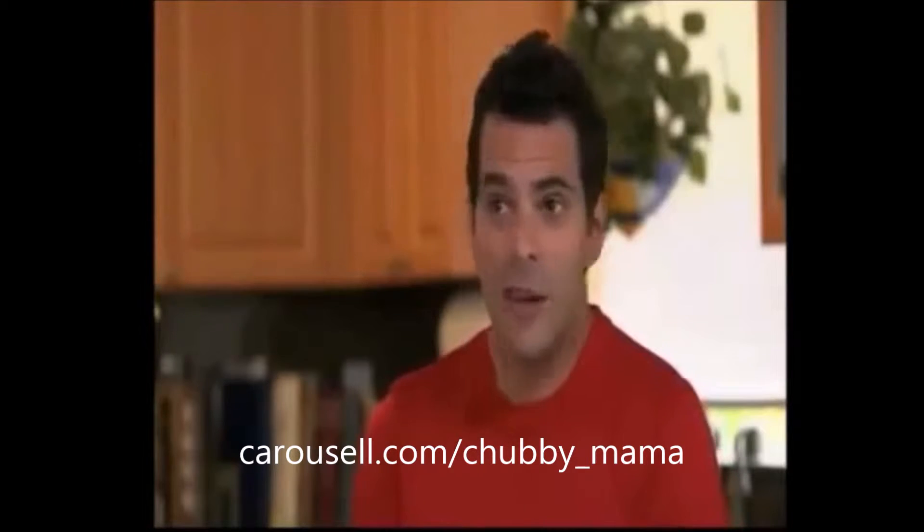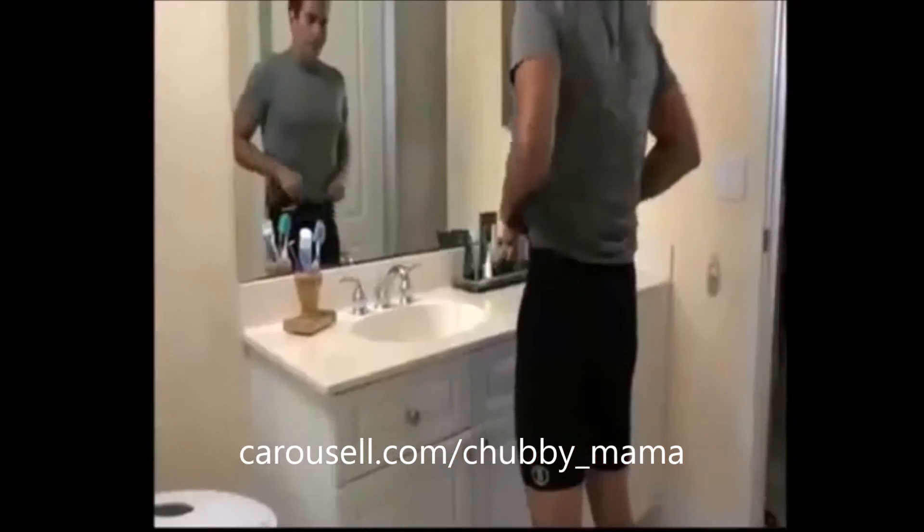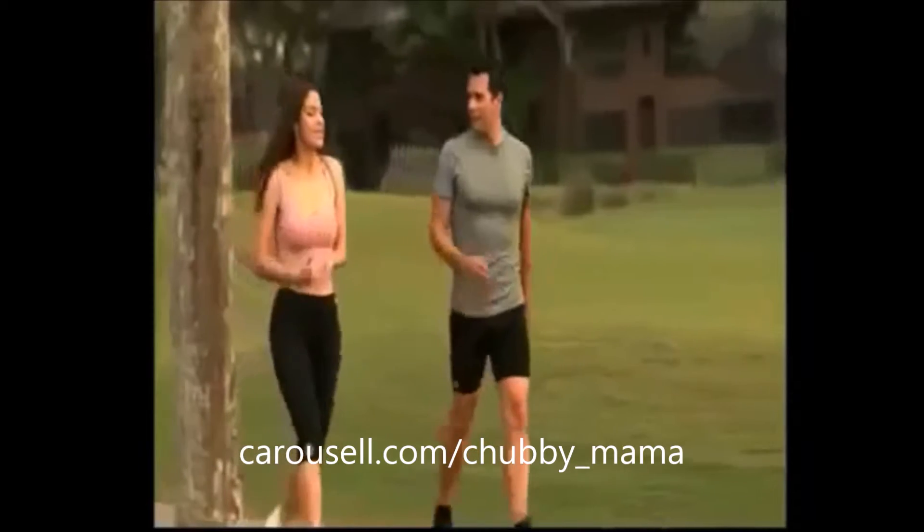I like to look good, but I don't have time for the gym. My wife bought herself a Sweat Plus and she bought me one.